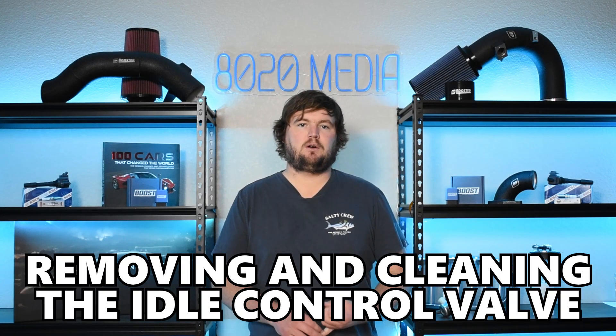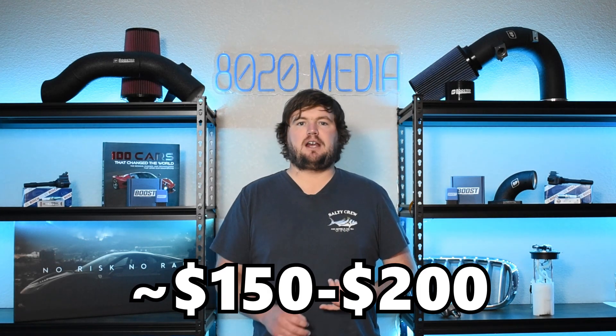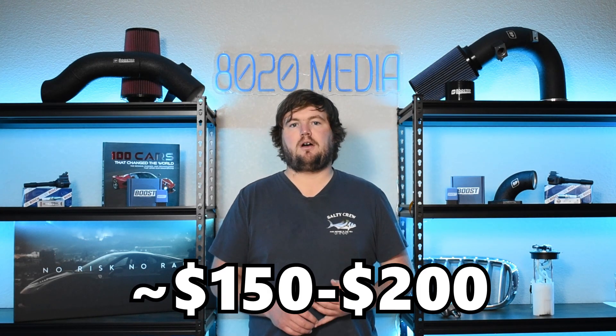If you're noticing those symptoms, oftentimes simply removing the idle control valve and cleaning it out will be an effective solution. And even if that's not a long-term fix, a lot of the times that will at least buy you maybe a few more months before you'll ultimately end up needing to replace the part. It generally is a good idea to try cleaning it first, and part of the reason for that is the idle control valve is a roughly $150 to $200 plus dollar part. So that's our final common problem to discuss with the BMW M50.